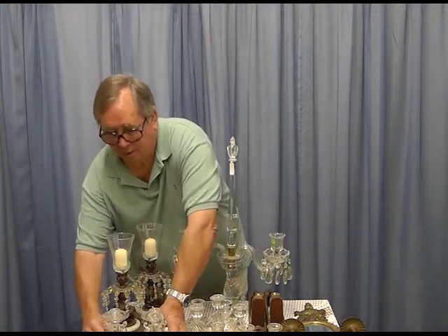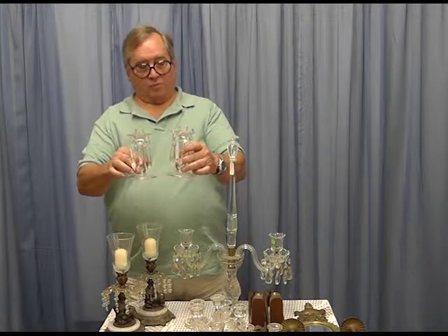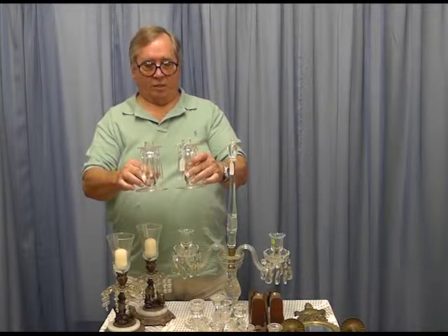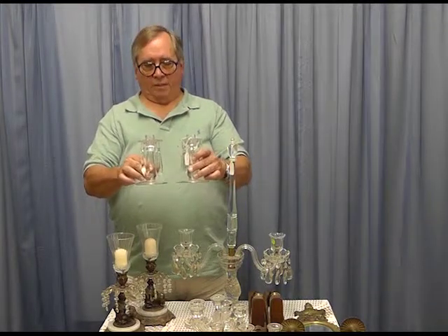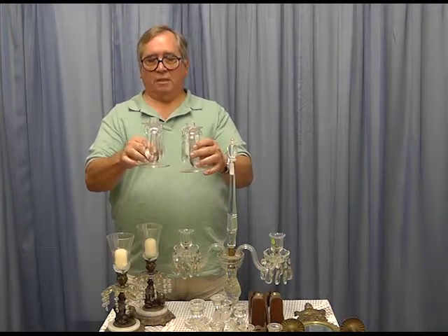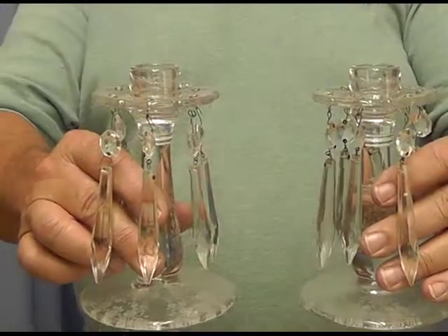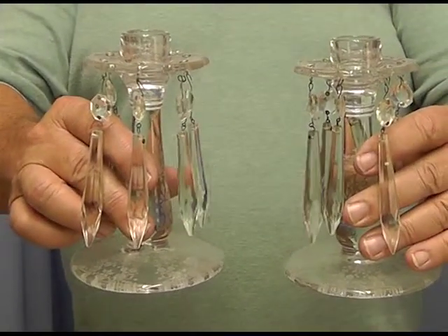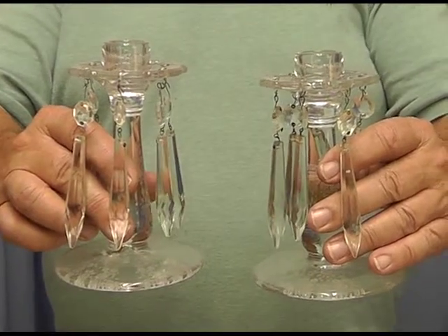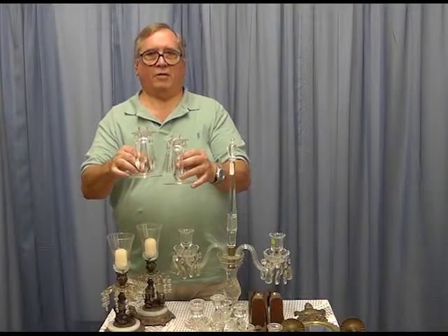These are definitely fancier. This is probably Cambridge Glass, but it could be Fostoria or maybe Tiffin. You see it's got a design on it, and it's got lusters — these are called candle lusters. The lusters have a tendency to refract the candlelight and show it off around the room.